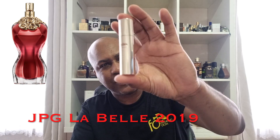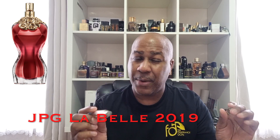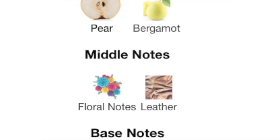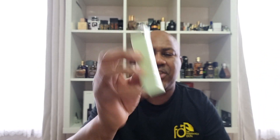Next we have Jean-Paul Gaultier La Belle - nice red juice. It's a nice little size, brand new. This came out in 2019, a few years back. Jean-Paul Gaultier do some good fragrances. This one has pear and floral notes - very nice and sweet, sort of seductive. If your partner, wife, etc. hasn't got this already, definitely check this one out. Really nice.